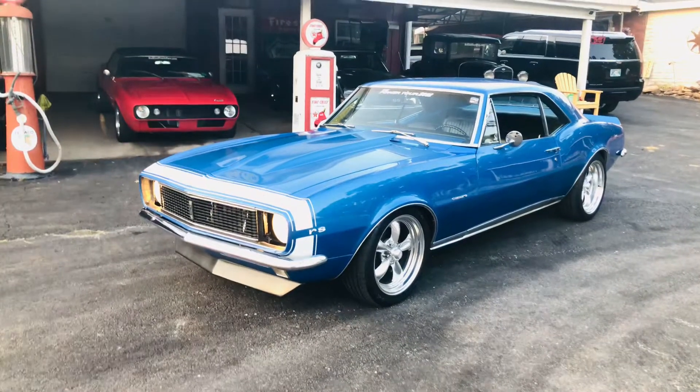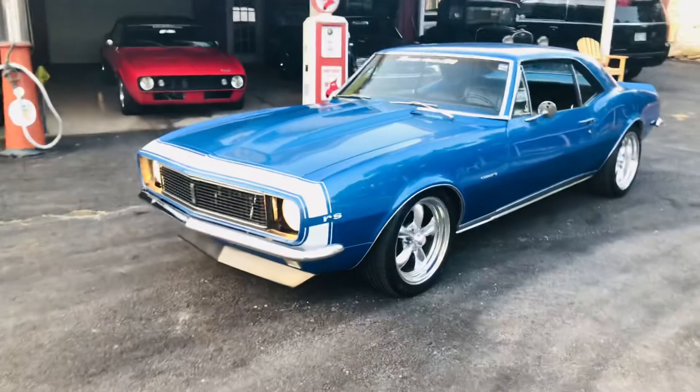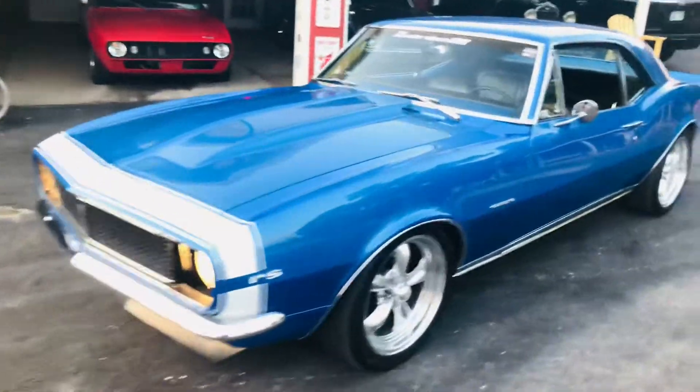The wide hideaway headlights work. It's got a 327 with a turbo hydro 350. It's got drum brakes all the way around with power steering.